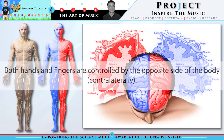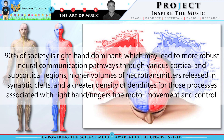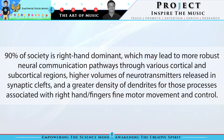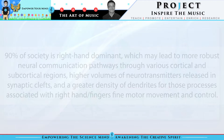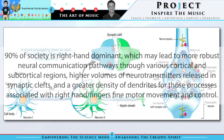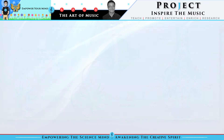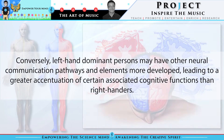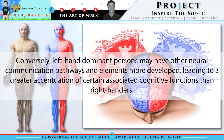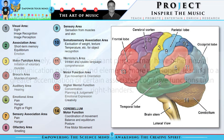Both hands and fingers are controlled by the opposite side of the body, known as contralaterally. Ninety percent of society is right-hand dominant, which may lead to more robust neural communication pathways through various cortical and subcortical regions, higher volumes of neurotransmitters releasing synaptic clefts, and a greater density of dendrites for those processes associated with right-hand finger fine motor movement and control. Conversely, left-hand dominant persons may have other neural communication pathways and elements more developed, leading to a greater accentuation of certain associated cognitive functions than right-handers.